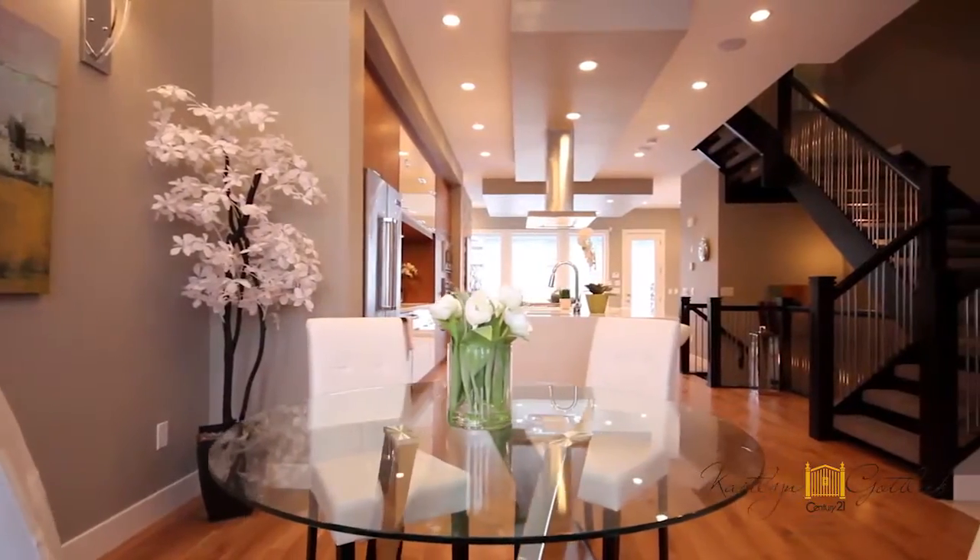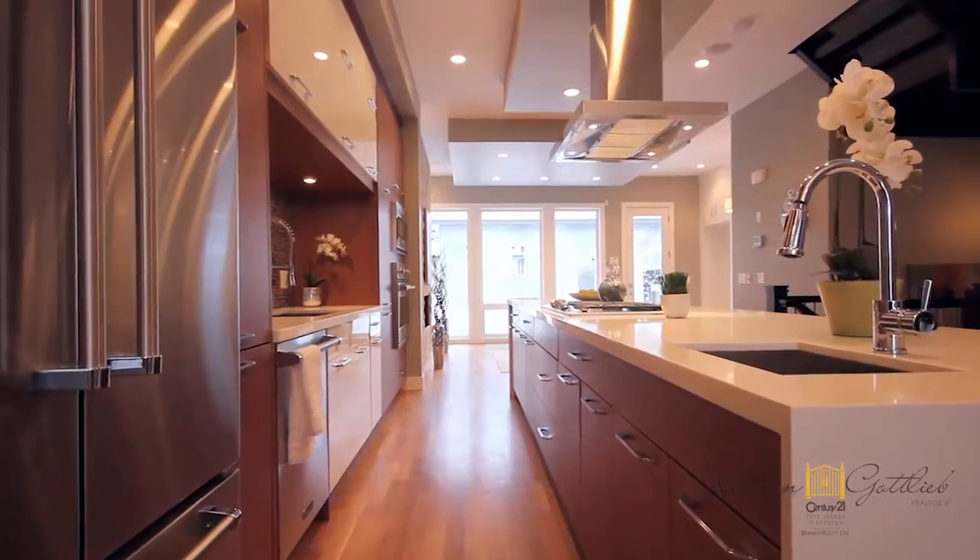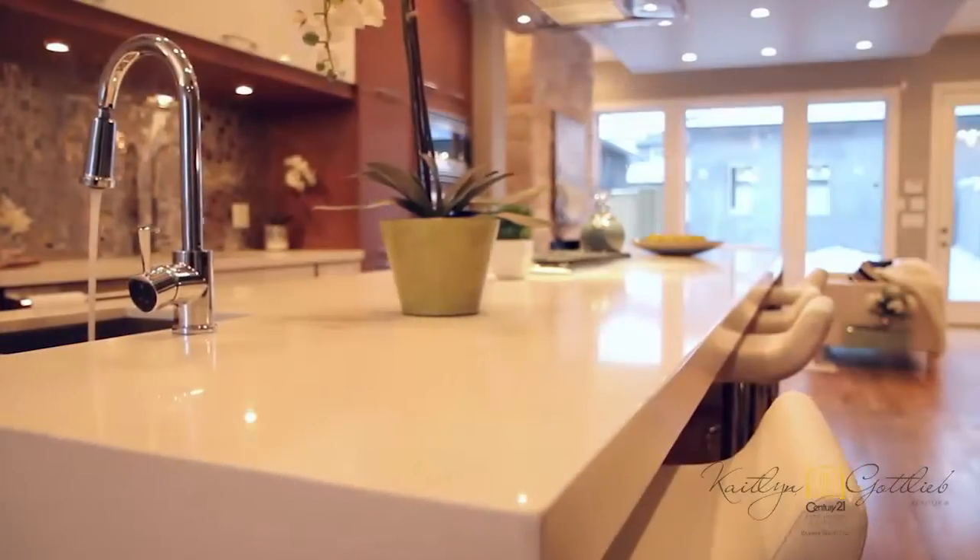Lavish, comfortable and functional, this custom-designed and exquisitely finished home boasts over 3,000 square feet of fully developed living space. The Gourmet Custom Kitchen